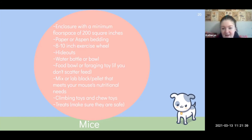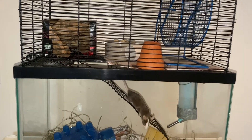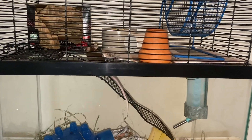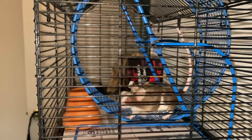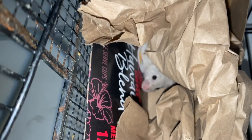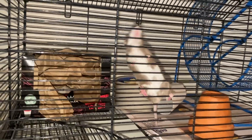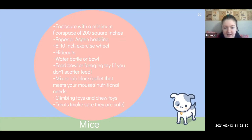Gerbils can chew through PVC, so flimsy plastic cages are no problem for them. For mice: they need a minimum of 200 square inches, though bigger is recommended. They need bedding and an eight to ten inch wheel because their tails can't bend the way gerbils' can. They need hideouts, a water bottle or bowl, and we recommend a foraging toy for feeding because they're so smart that a plain food bowl is boring for them. They also need food, climbing toys since they love vertical space, chew toys, and treats — you can actually train mice to do basic tricks.